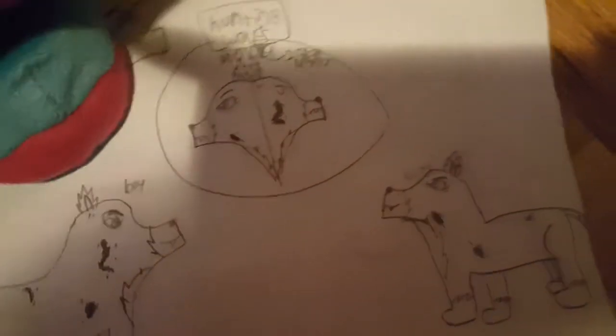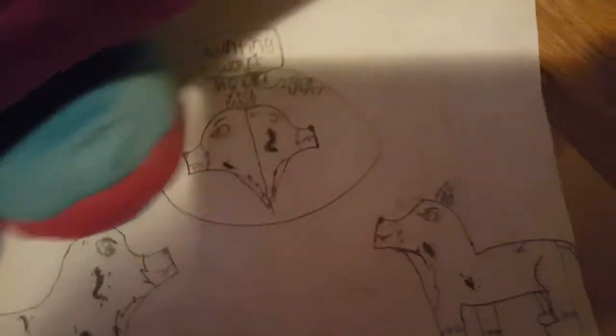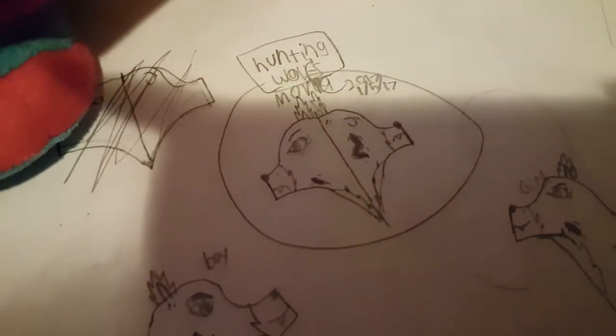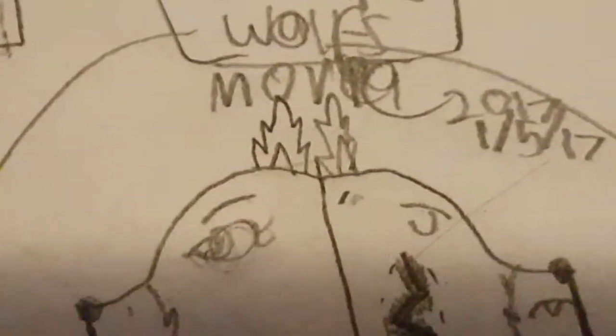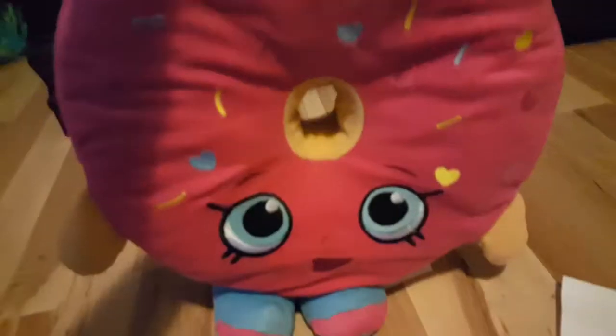Next we have this one. I'm pretty sure she uploaded one exactly like this. I like how she did it. I like how she did the movie part, and I like how she made the exact same people — or wolves I should say — looking at the new movie that's coming out about them. It says 'movie' right there.